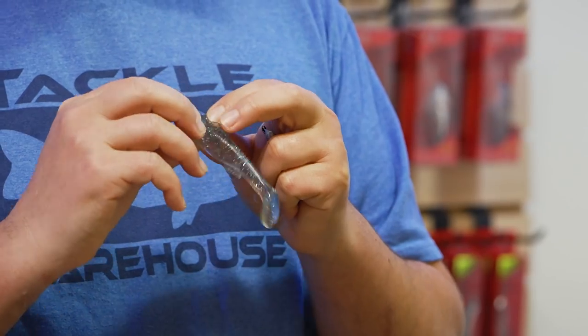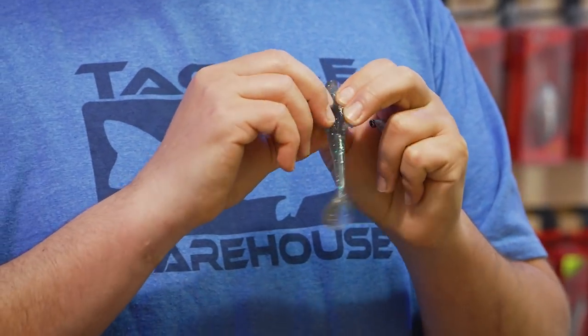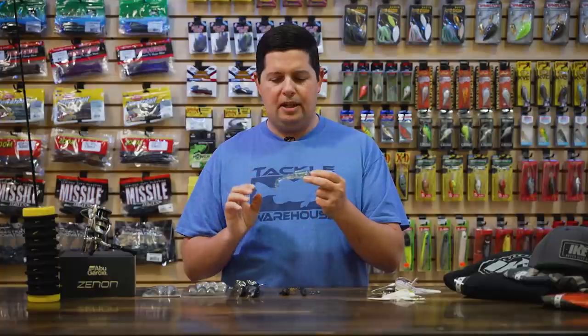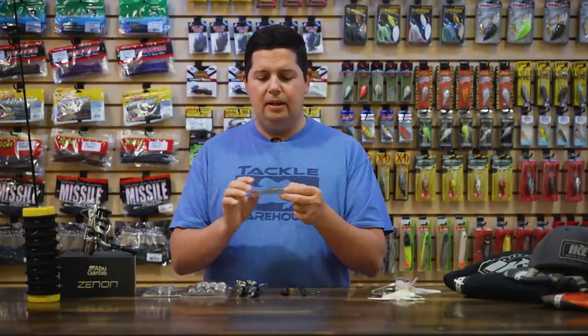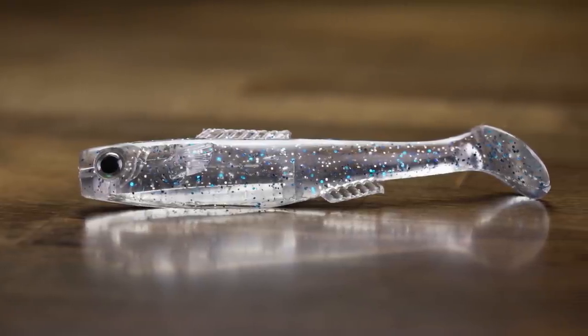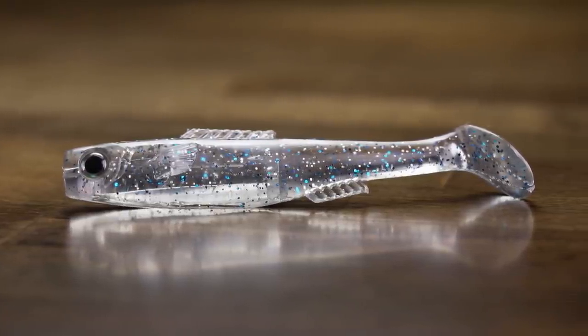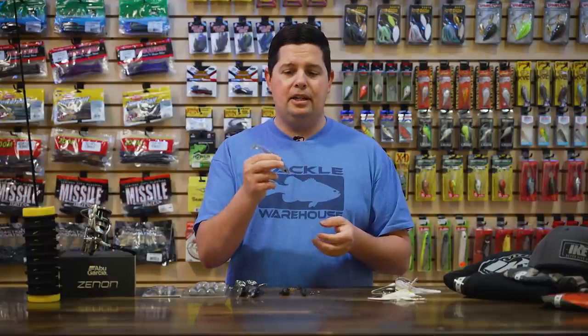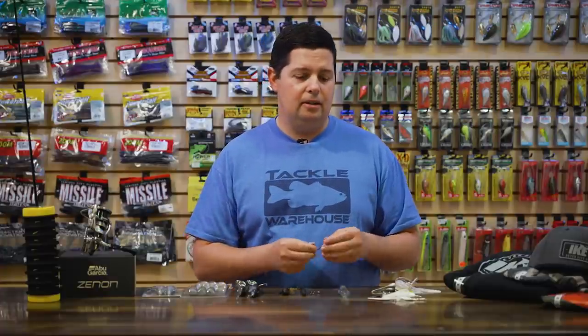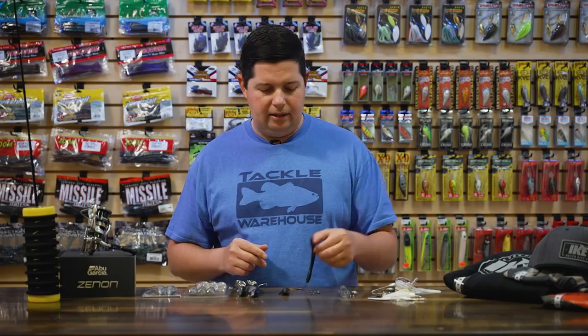There's even a split on the dorsal fin so the jig head comes out nice and evenly and sits super flush. This bait has a ton of tail kick, a lot of body roll, and side fins. The plastic material is also highly buoyant, so whenever you hit the bottom it's not going to just lay there — it's actually going to sit tail-up in kind of a feeding position, giving you a different action than other soft plastic swimbaits on the market.